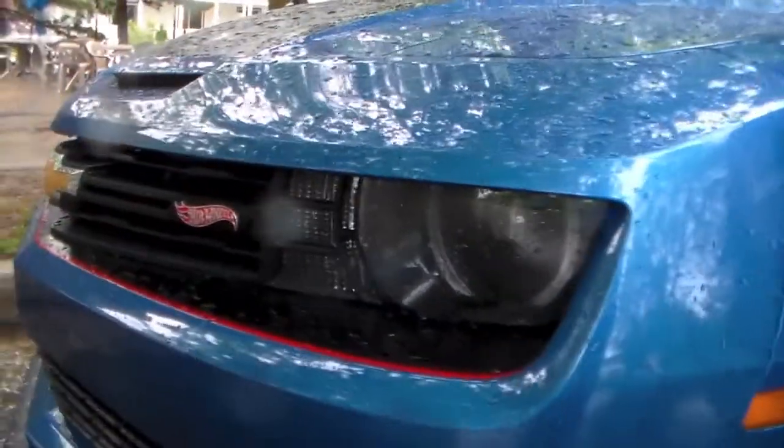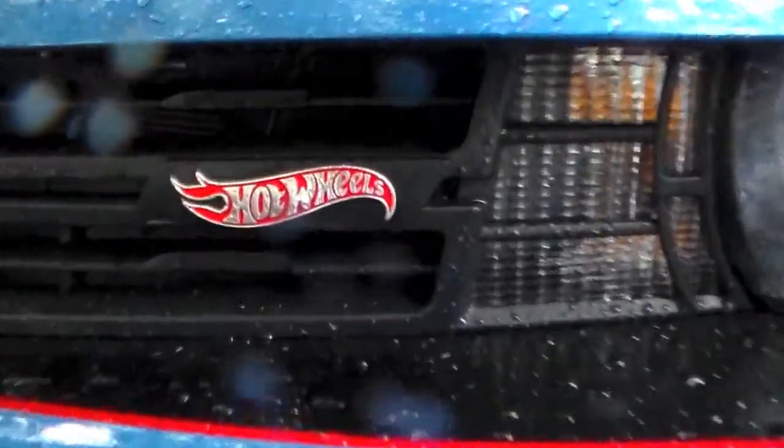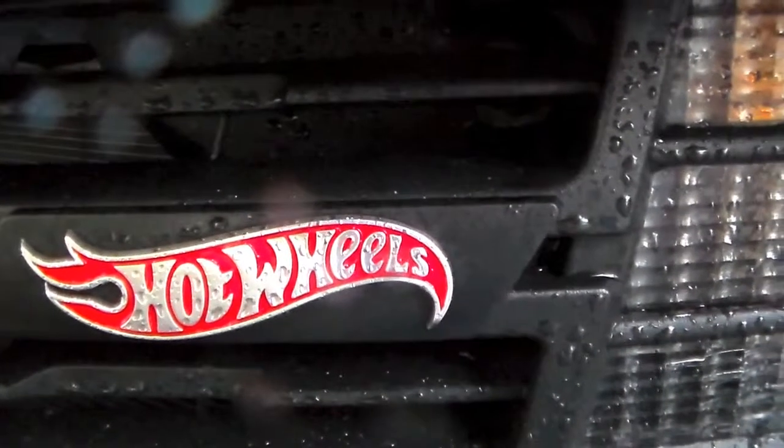Underneath the hood, we have the giant V8 engine, the 6.2 liter, that gets 426 horsepower. So while real Hot Wheels just had gravity pushing them, this has a monster V8 to kick it down the highway.